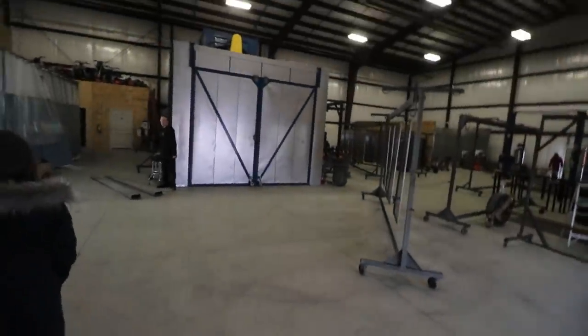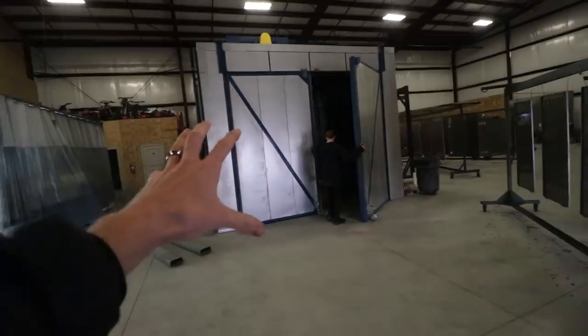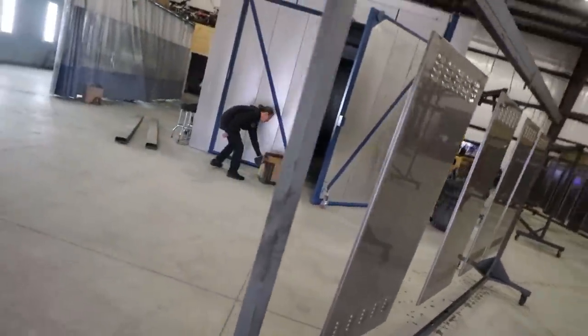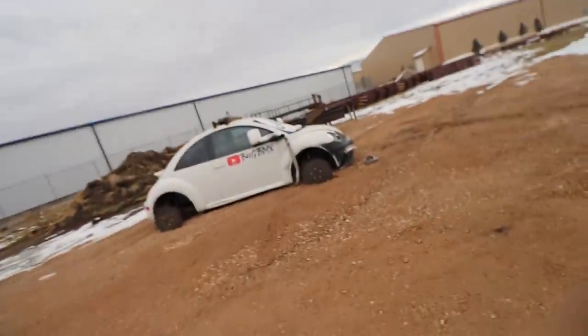I'm going to quickly show you inside their shop — it's really cool. They have a huge oven: this area is where they blow the powder onto the parts, over there is where they bake it, and there's a prep station for sandblasting. Powder coating is pretty cool. You can fit a ton of pizzas in that oven — it's got to be 50 feet long! They also have an awesome Volkswagen Beetle in here.